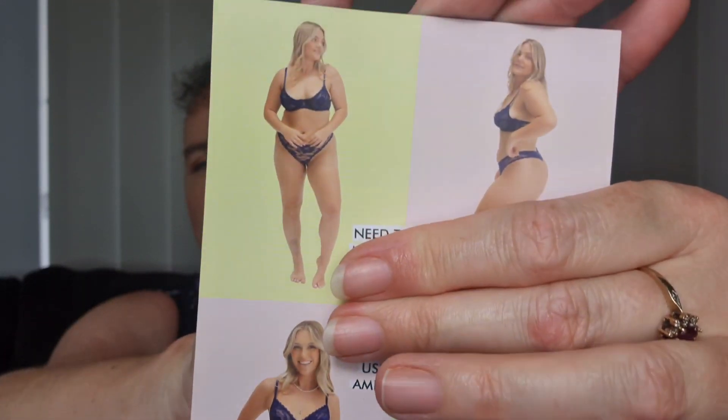With the different types you can have with your subscription, you can get full size briefs, G-strings, or a surprise mixture of both. I actually just get the full briefs.